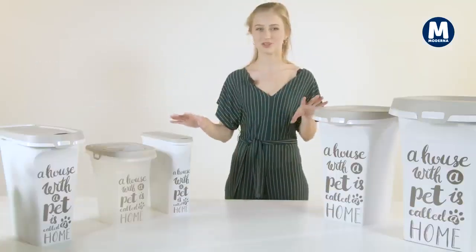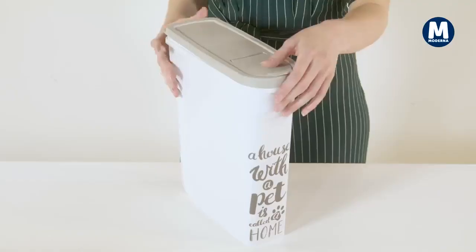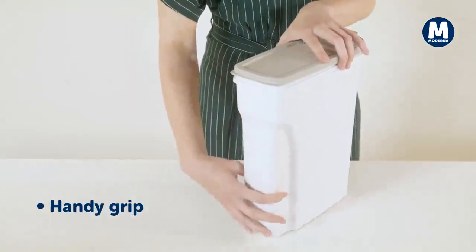They're all designed differently because they offer different solutions. For five liters: a high and elegant design with a small lid for easy pouring, a removable lid for efficient refills, and on the back, an easy grip.